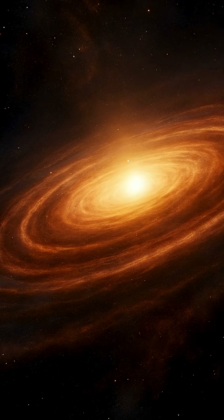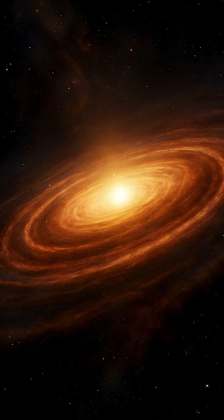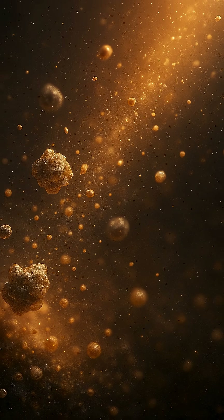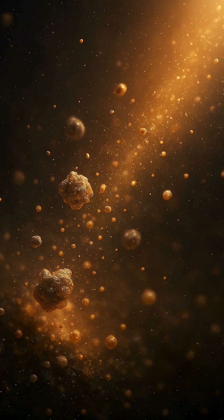In the beginning, a planetary system is nothing more than a swirling cloud of gas and dust, remnants from earlier generations of stars. This chaotic cradle, called a protoplanetary disk, forms around a young newborn star. Over thousands to millions of years, gravity begins to sculpt order from this chaos.